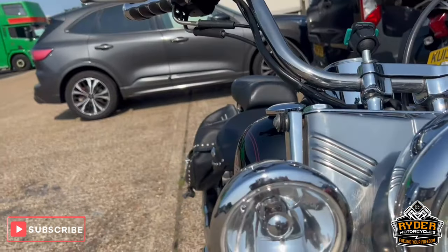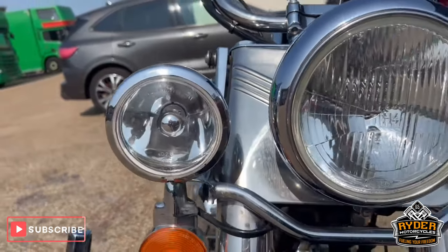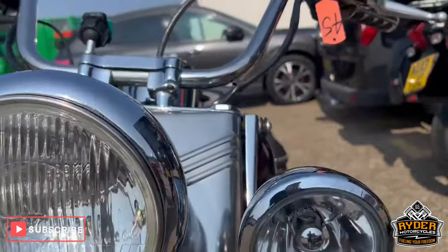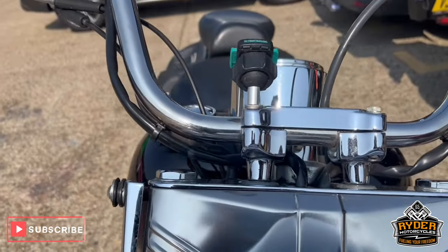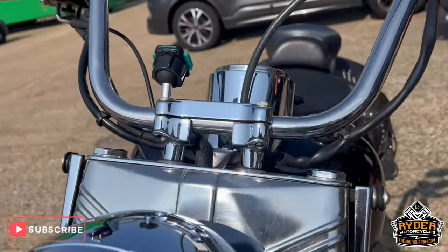This is just a general walk-around just to show you any sort of major marks or anything like that. As you can see it's in quite good condition. Again it does need a valet.